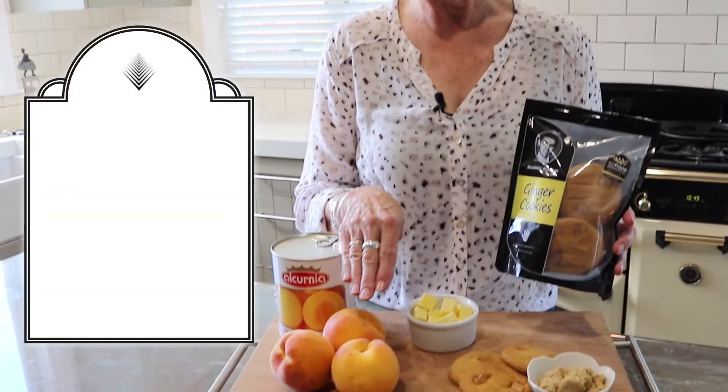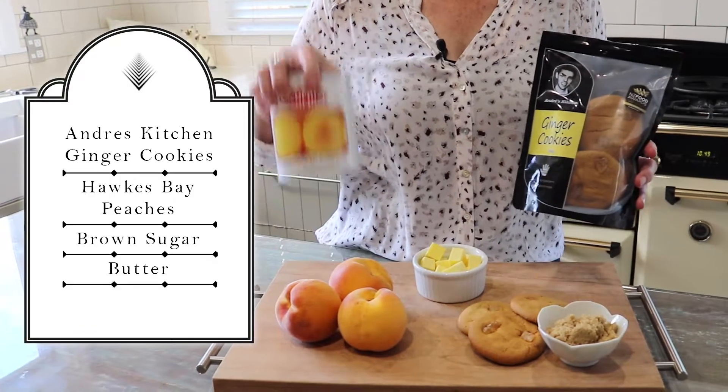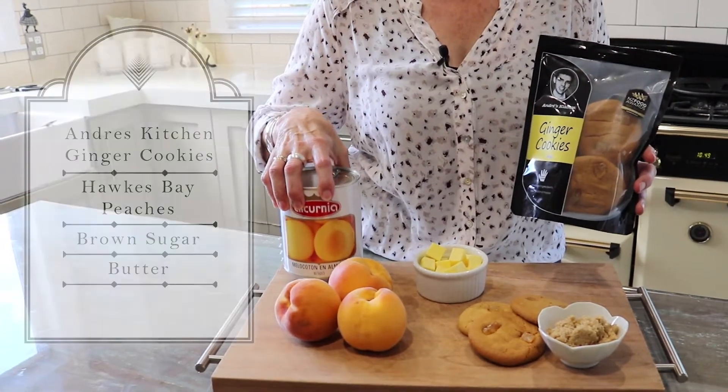For the crumble we're going to use Andre's Kitchen ginger cookies, which he kindly supplied us, and they have won a New Zealand food award. We're using Hawke's Bay peaches — when they're not in season, by all means use canned peaches or any other stone fruit or fruit.